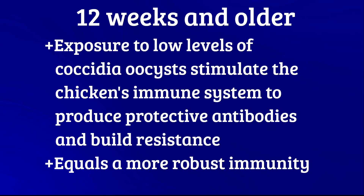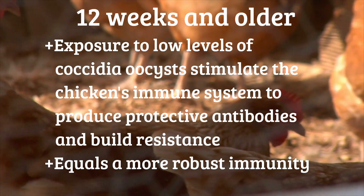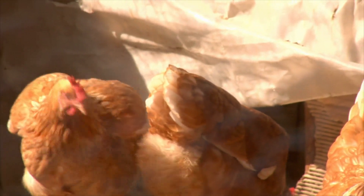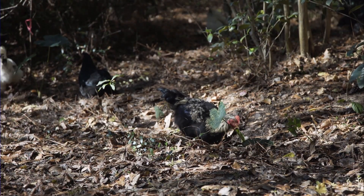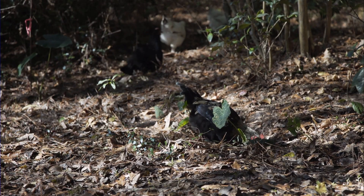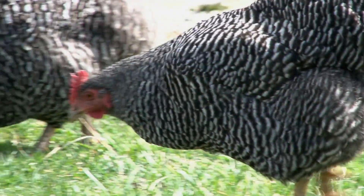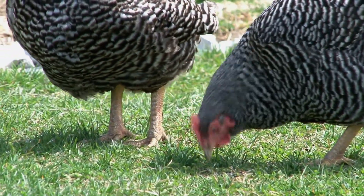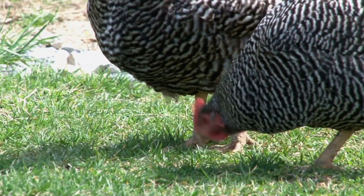At the final stage — 12 weeks and older — chicks are transitioning to the immunity stage, developing a more robust immunity against coccidia parasites. Exposure to low levels of coccidia oocysts helps stimulate the chicken's immune system to produce protective antibodies. In fact, some poultry keepers purposely introduce coccidia oocysts at this stage by exposing them to grass and dirt for short periods each day rather than thrusting them into the environment all at once. While older chickens can still harbor coccidia and shed oocysts, they are generally more resistant to developing severe clinical disease compared to younger, susceptible chicks.